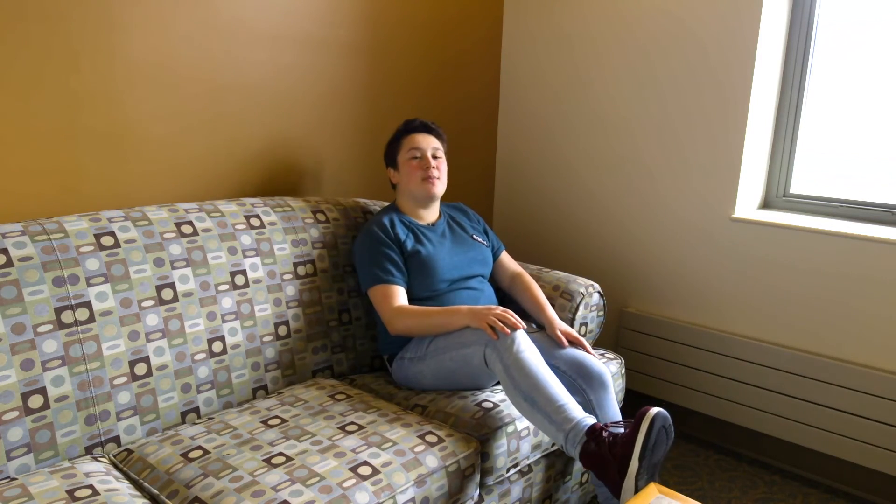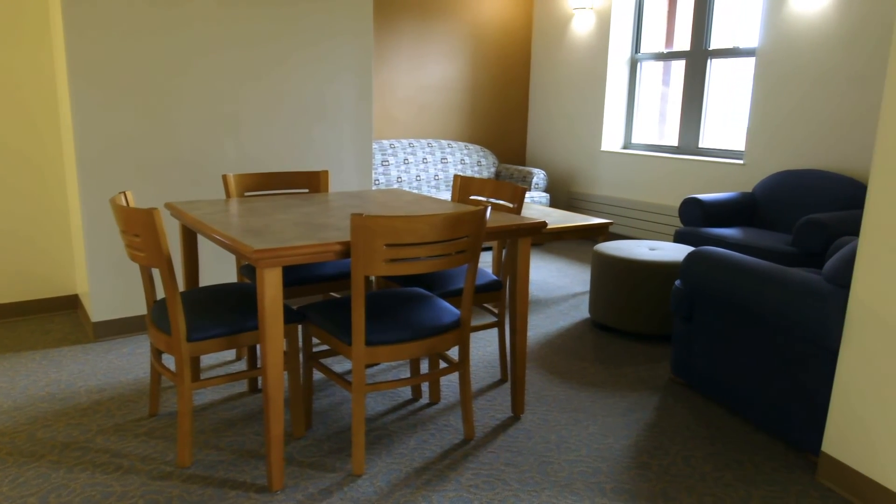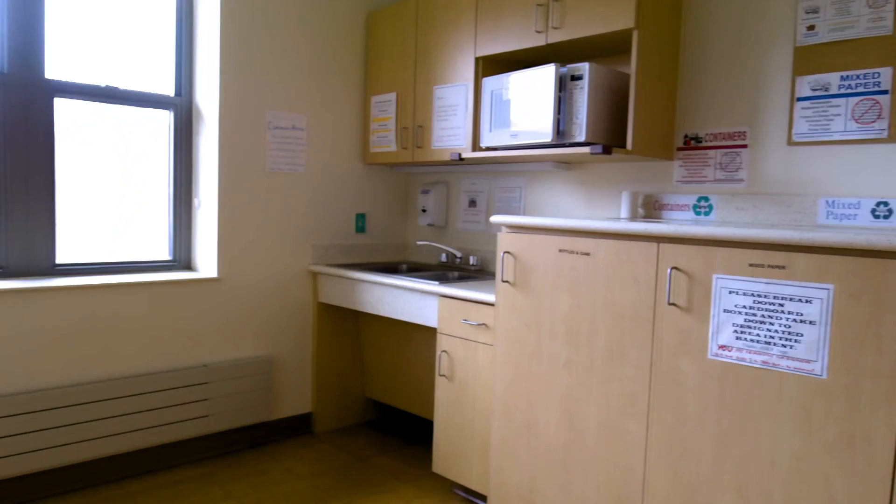My favorite part of Creighton are the many common rooms we have on every other floor. I often use this area to talk on the phone, and we have a kitchenette right over there.